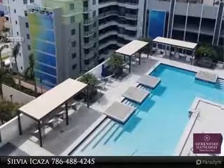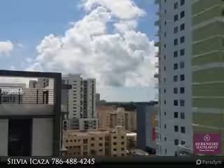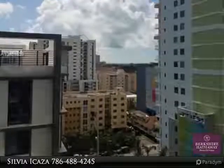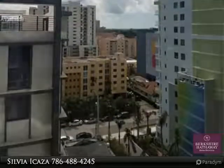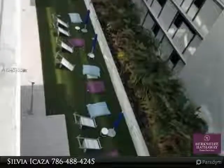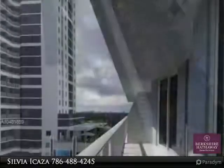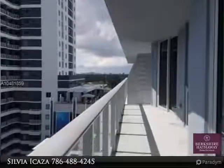Interiors designed by acclaimed Adriana Hoyos. Open and spacious floor plan — it features 9-foot ceilings, Italian kitchen cabinetry, quartz countertops, Bosch stainless steel appliances, in-unit washer-dryer, impact windows, large terrace. This unit has additional storage.